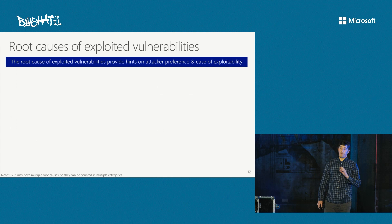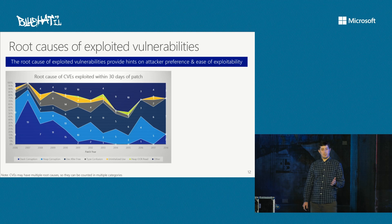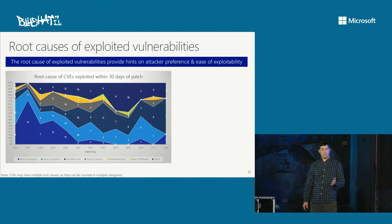It's also interesting to look at the root causes of vulnerabilities that actually get exploited, because this provides hints about what types of vulnerabilities attackers may find easier or more preferred to exploit. This chart shows the root cause of CVEs exploited within 30 days. Use-after-free and heap corruption continue to be preferably targeted vulnerability classes. But there's also quite a large percentage classified as 'other' — things like cross-site scripting leading to zone elevation in Internet Explorer, DLL planting issues, or file canonicalization issues — non-memory-safety issues that folks go after in addition to memory safety.